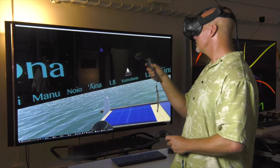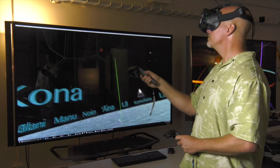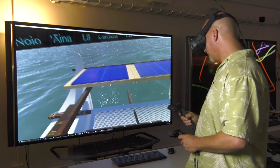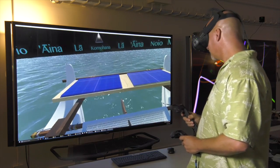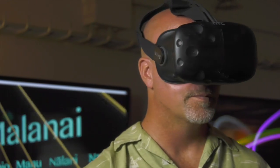What we've developed is this project called Kilo Hoku, which roughly translates to navigating the stars. Kilo Hoku simulates being on board the Hokulea and looking up into a cloudless sky. A team of University of Hawaii at Mānoa students created the program at the Laboratory for Advanced Visualization and Applications, or LAVA.